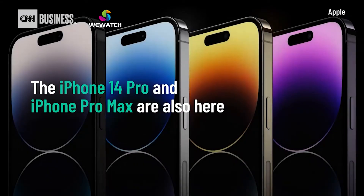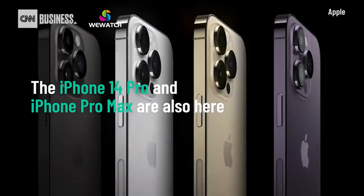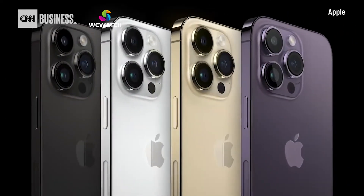A new space black, silver, gold, and this all-new deep purple.